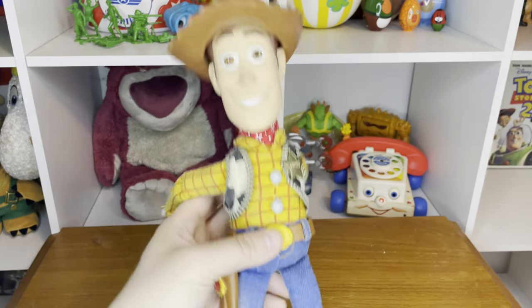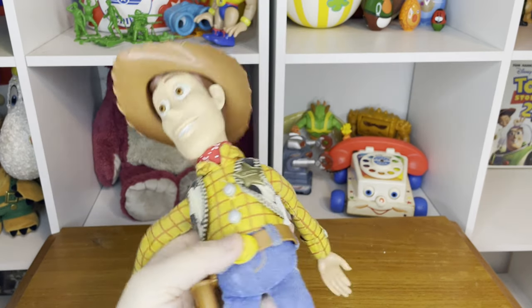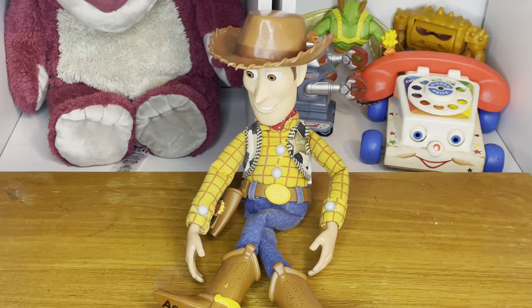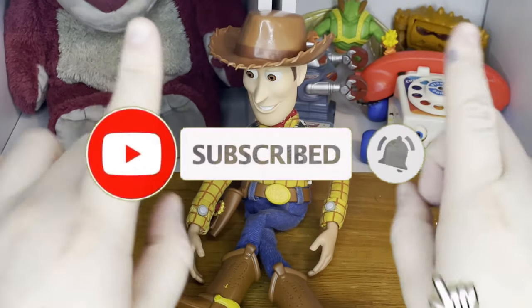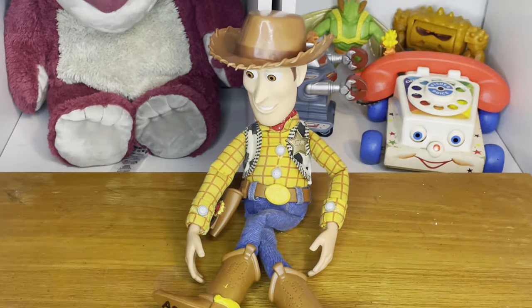Out of all the UK Mattel Woody voice box versions, I will say that the Toy Story 3 one I have is second best. Anyway, hope you guys enjoyed the video! If you enjoyed it, please leave a like, comment down below, and please subscribe and turn on the notification bell so you don't miss a single video. This has been your boy AB — out, peace out, rainbow trout!